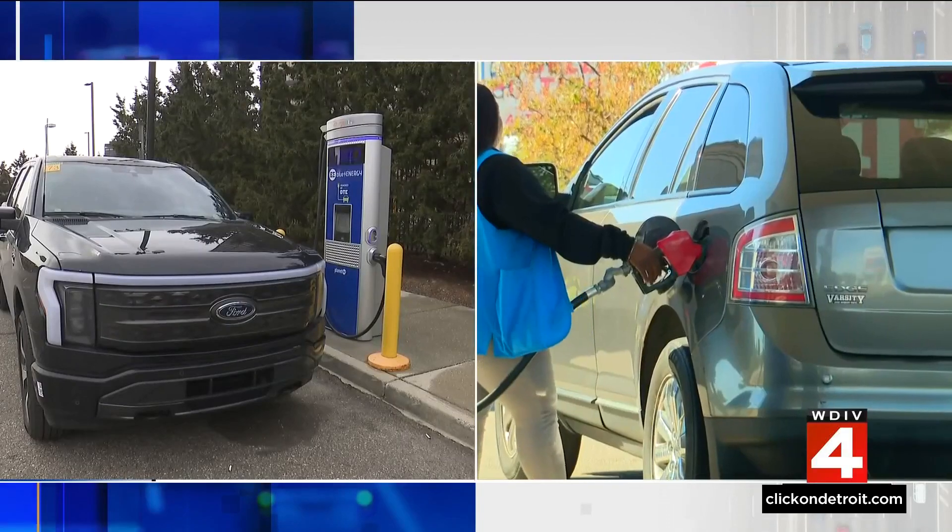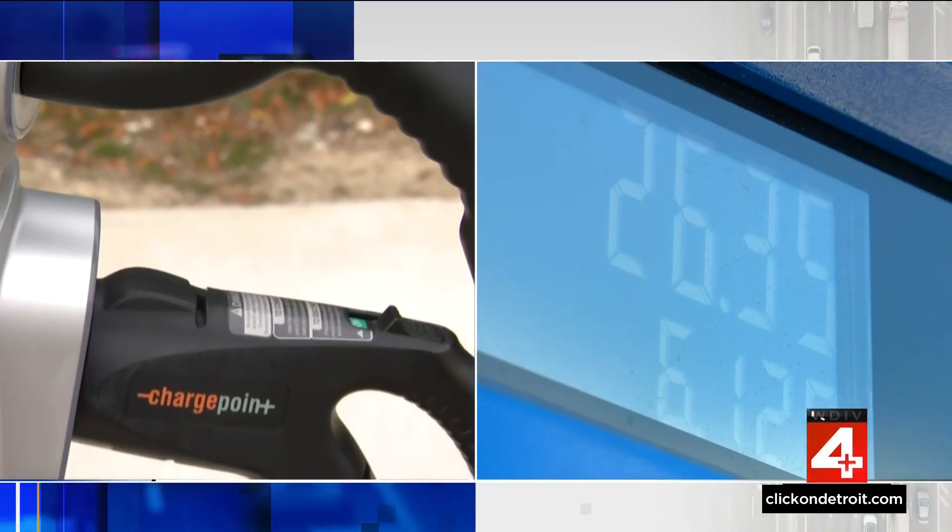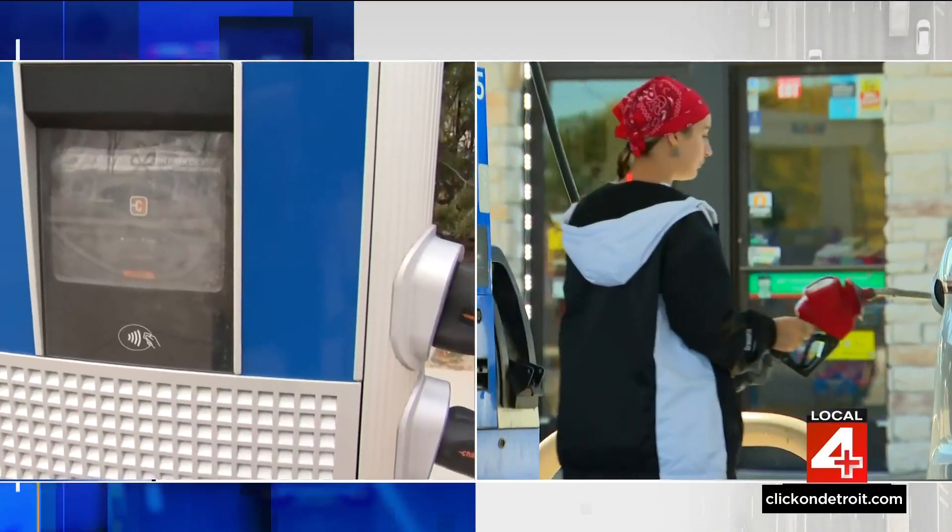The transition to electric vehicles has hit a bit of a speed bump due to lower customer demand. People have big questions, and tonight there's some clarity in a new study comparing the costs of fueling an internal combustion engine and charging an electric vehicle.